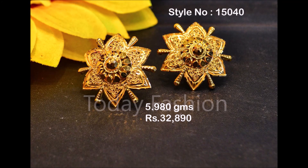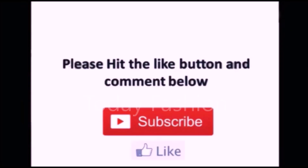That's all for this video guys. If you like this beautiful earwear collection, please like, share, and subscribe. Thank you so much — we'll meet you in the next video with the latest updates. Thank you so much for watching this video.